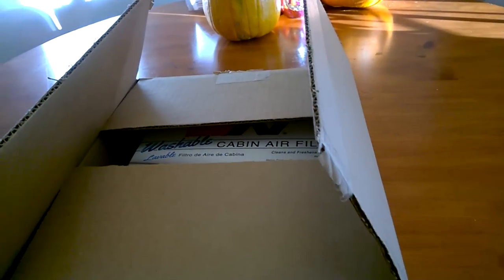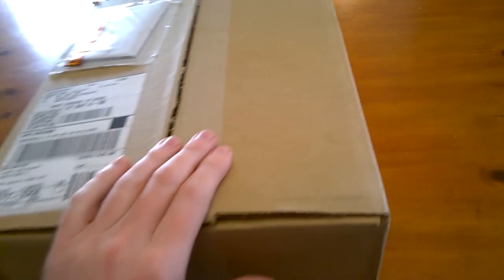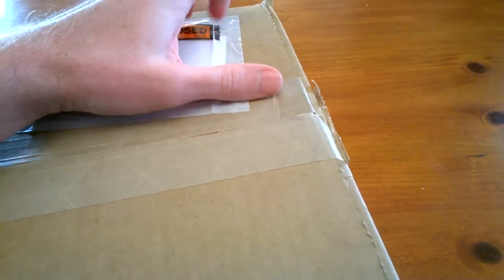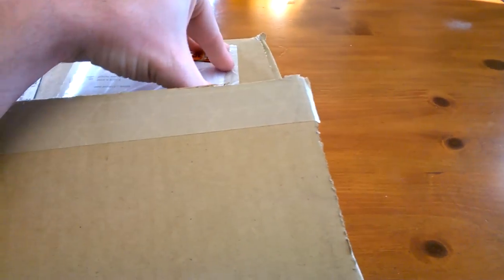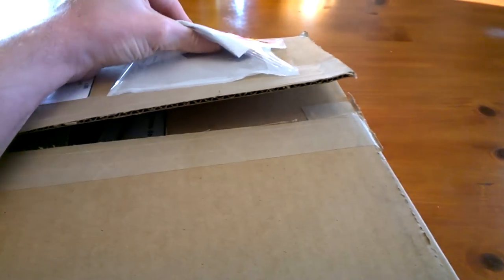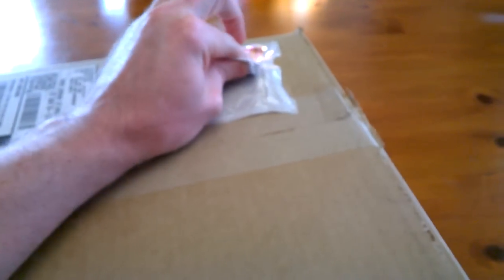Hi, this is Sean from MoparEcoDiesel.com and today I have received a box from K&N. I'm going to show you something that just came out, just got released, and if you've got an EcoDiesel truck — the Ram EcoDiesel truck — I'm going to show you what a really cool upgrade is.